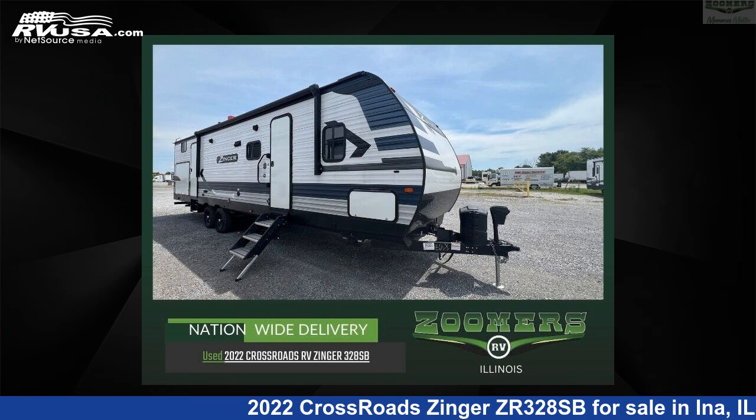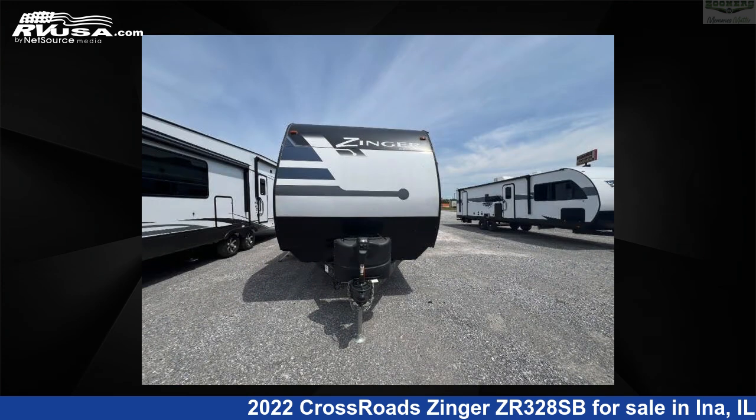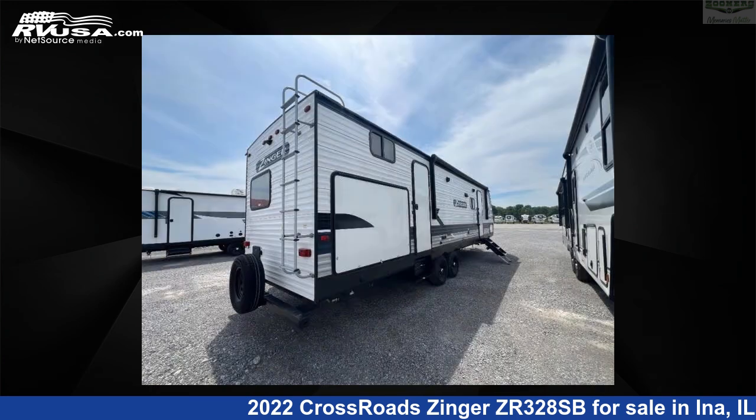This 2022 Crossroads Zinger ZR328SB is a travel trailer RV. It is located in Ina, Illinois, 62846 and is offered for sale by Zoomers RV. Click the link in the video description to visit RVUSA.com and see more photos as well as the current price.